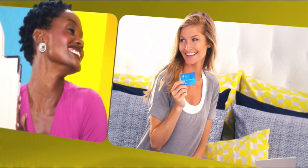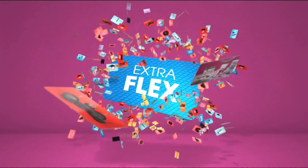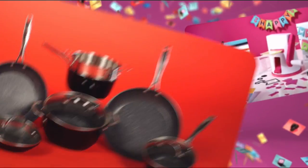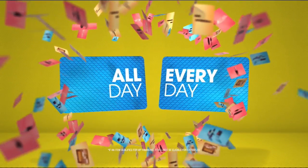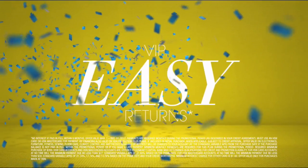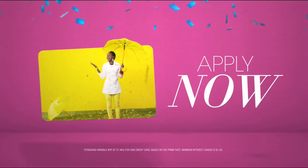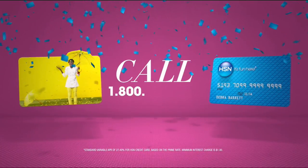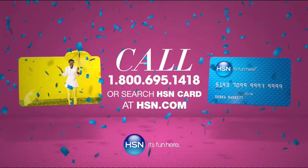When you apply for the HSN card, instantly get $10 off. Extra Flex on the things you love — when you use your HSN card, you get Extra Flex all day, every day on all jewelry, beauty, and fashion purchases. Plus no-interest VIP financing, VIP easy returns, exclusive offers — all with no annual fee. Apply now — call 1-800-695-1418 or search HSN card at hsn.com.